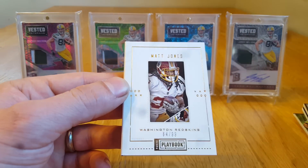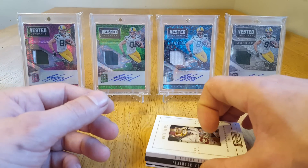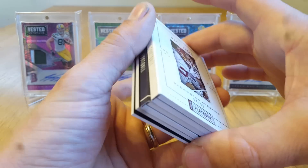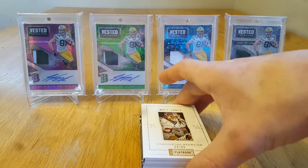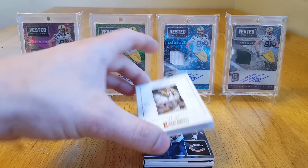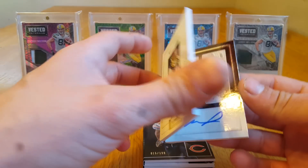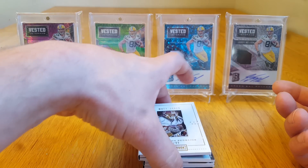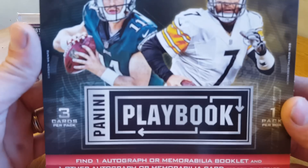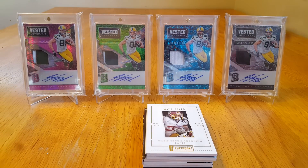But definitely not as good as the last box of Playbook I opened. If you're interested in that video, go check it out — I have everything broken down into hobby and retail breaks on my channel. Nice little Matt Jones auto, but not as good as the last box. No telling what's in these boxes. Thanks for watching, be back with another video soon.